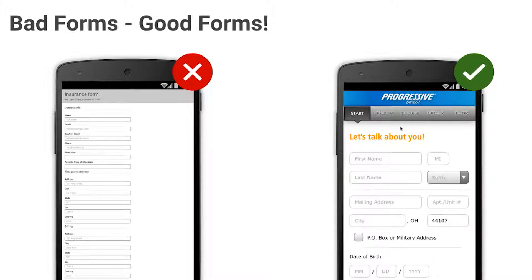This is an example that is good. Notice how it is quick to finish. Notice the placeholders. The fonts are visible and big enough. Notice the progress bar.